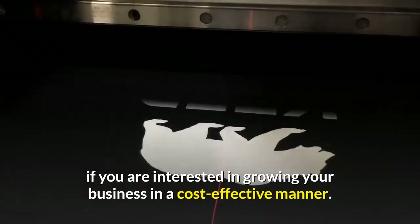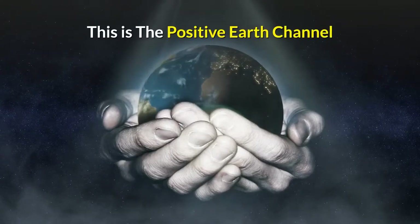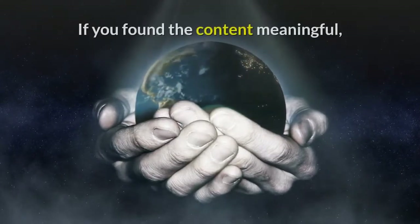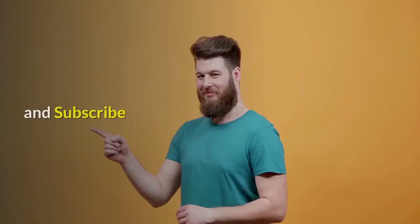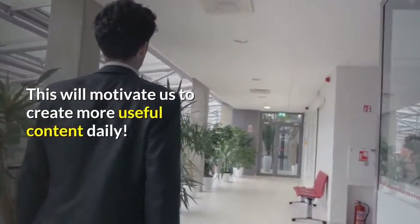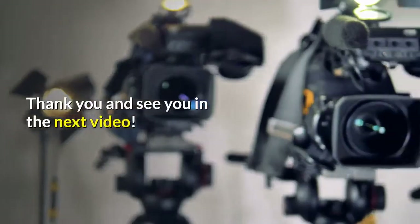Long story short, you can get a UV printer if you are interested in growing your business in a cost-effective manner. I hope this helps. This is the Positive Earth channel. If you found the content meaningful, please like, share, and subscribe — this will motivate us to create more useful content daily. Thank you and see you in the next video.